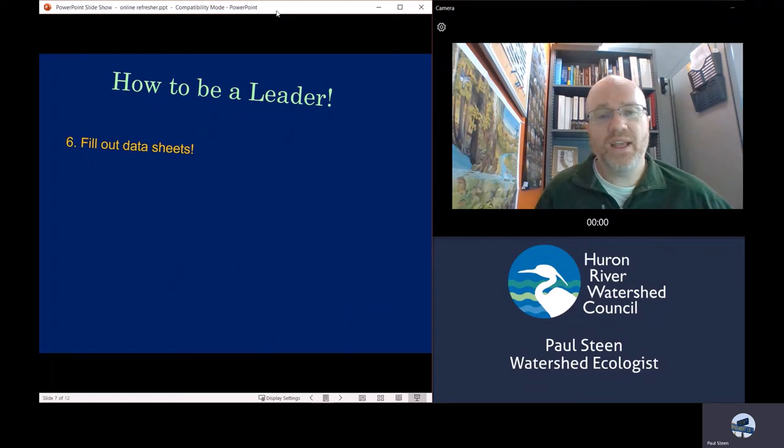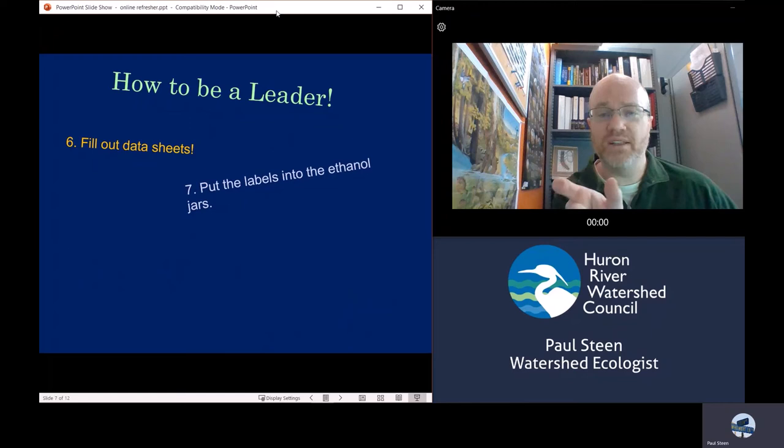The leader is also going to be filling out the data sheets for each site. The data sheets are very straightforward, containing information like what site are you at, who are you there with, who's the leader, who's the collector, and what did you find that you did not keep — for example, if you found fish, that's where you record that. There are some data quality questions on the back: did you spill your alcohol, are you sure you're at the right site, that kind of thing. Also attached to the data sheet are little labels with the site name that you can put directly into the ethanol jars, so the jars don't get confused with each other.